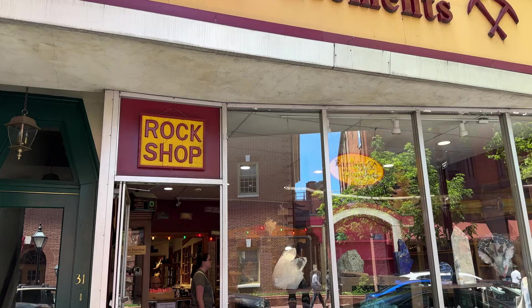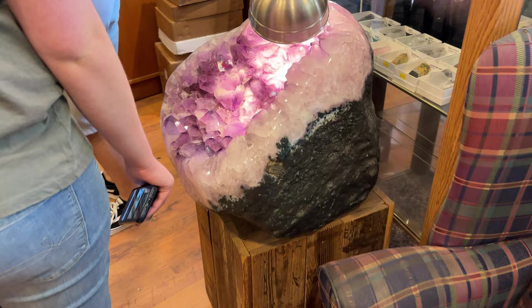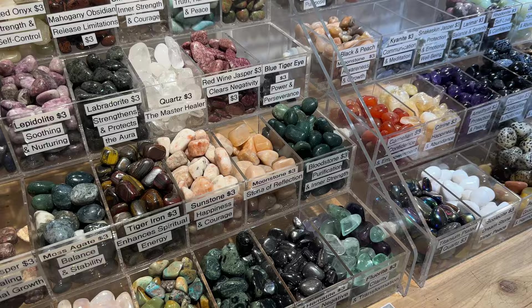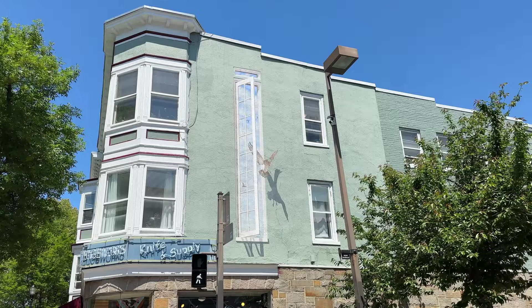We've started a new tradition or habit — we go to all these rock shops as we're traveling and get a new rock each time. Let's get this one. That one's 960 bucks, look at this thing — insane. The $960 ones are cool but we're going to get something from here. I don't have one like this.